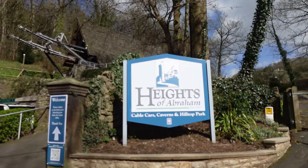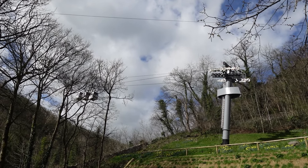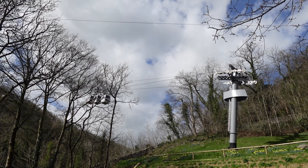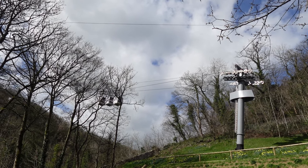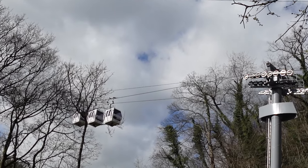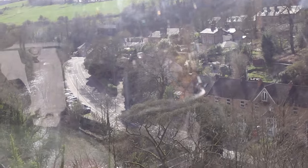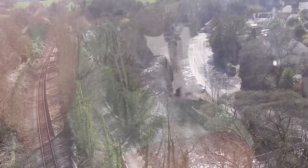I felt a bit anxious to get in one but when I did it was okay and I managed to get some footage. It stops in the middle and lets you enjoy the view. They said in the summer when it's busy they put six people in these little cable cars. My Christ, I do not see how six people can get in there without dying of heat stroke. The quieter days are definitely better for it.